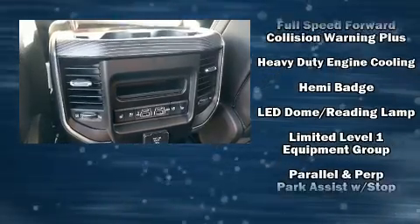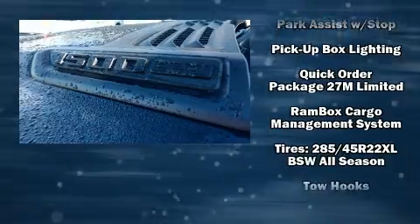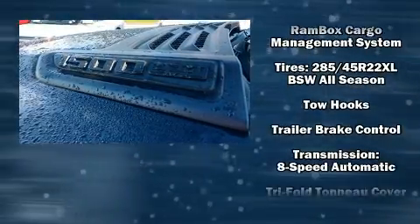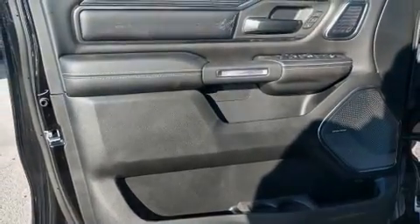Passengers are protected by various safety and security features, including dual front impact airbags, traction control, brake assist, an emergency communication system, and four-wheel disc brakes with ABS.